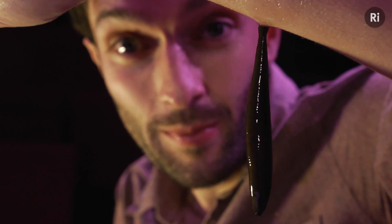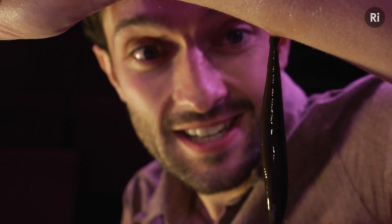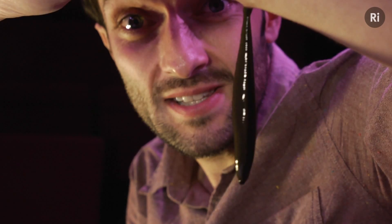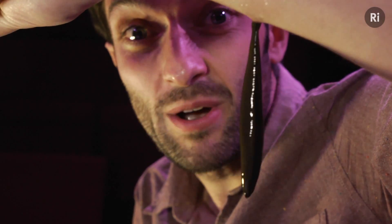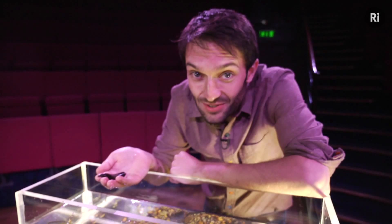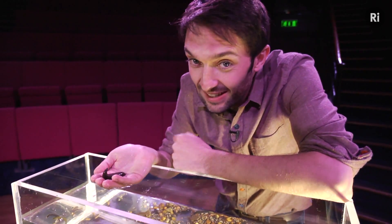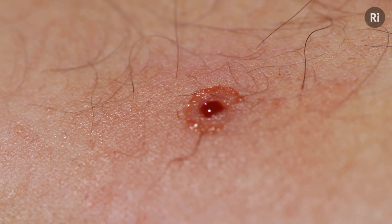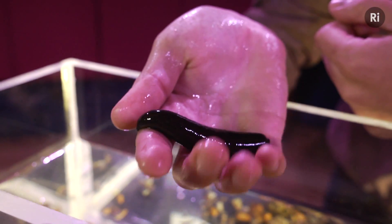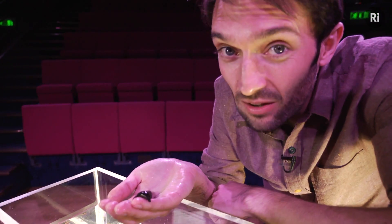The leech has been feeding for about two hours, and as you can see it's absolutely massive, but it's showing no sign of stopping yet. I don't want to try to pull it off because if the leech feels threatened, it might regurgitate its stomach contents back into the wound. So after nearly three hours, the leech has finally dropped off. The wound is going to continue to bleed for at least two hours afterwards. Now the leech can last on this single meal for over 12 months.